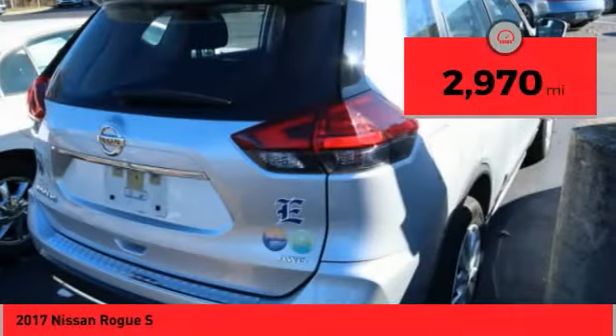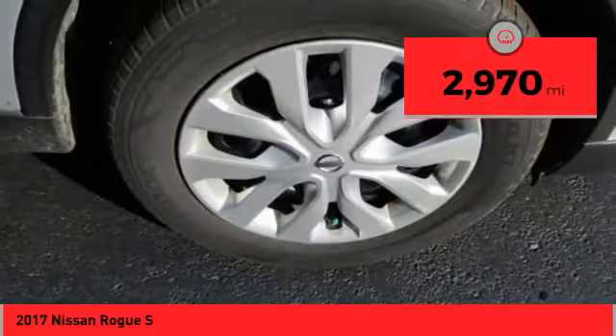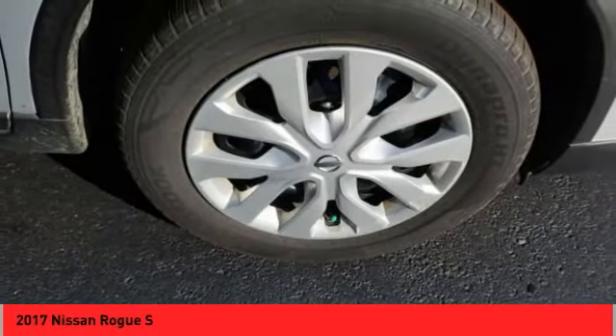This vehicle has less than 3,000 miles. Drive away with a great deal on this vehicle. Call or stop in today.